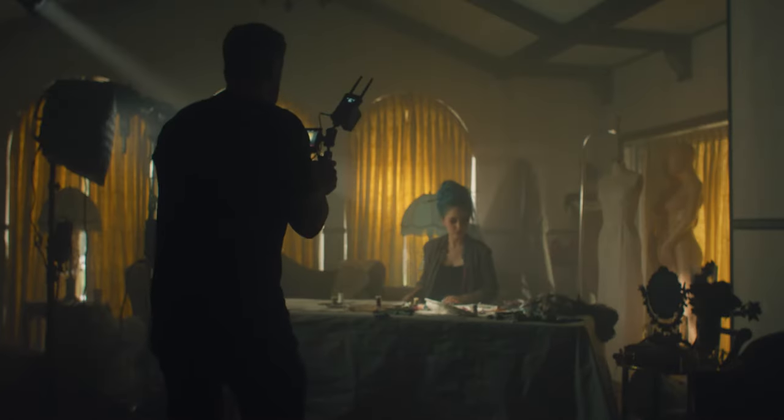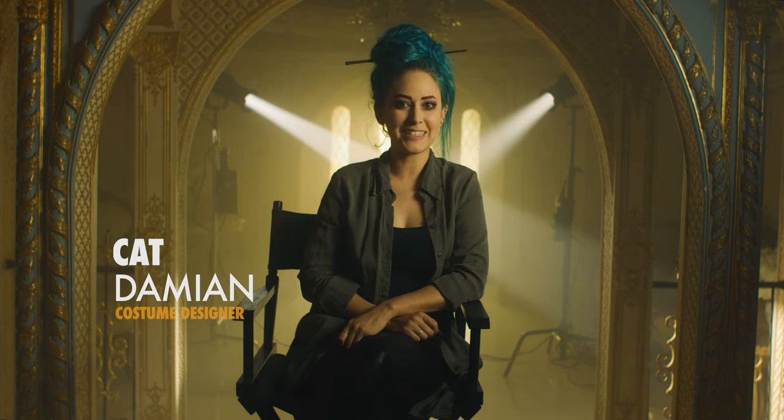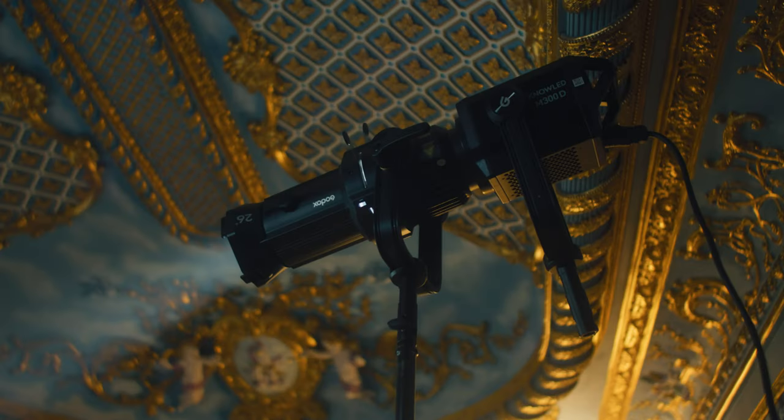Today we shot a high fashion commercial with three models who did a fantastic job in a beautiful location with awesome lighting. We found a location that had this Palace of Versailles aesthetic. We used Godox lights to help complement the textures and the character of the location.